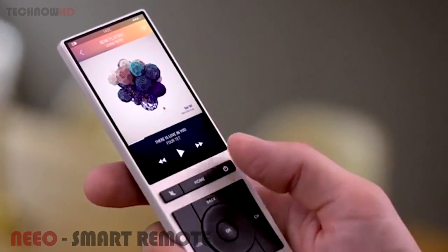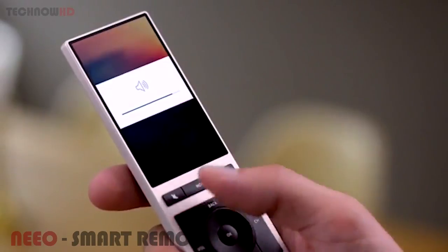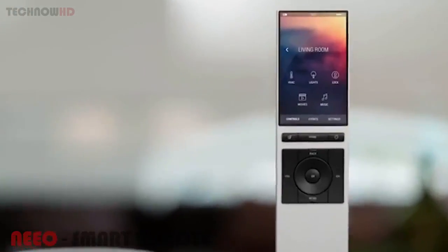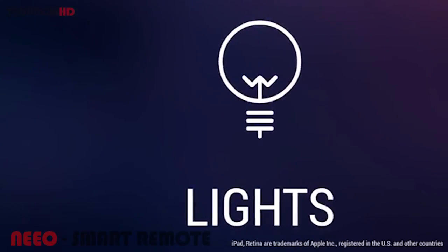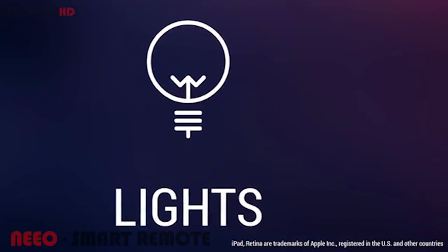Neo has just the buttons which are absolutely needed, so you get that tactile feedback whether cranking up the volume or flicking through the channels. Neo includes a superb high-density touchscreen display, surpassing even Apple's high Retina standard.